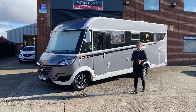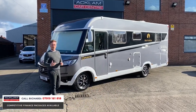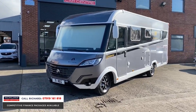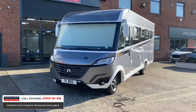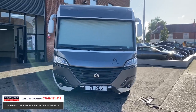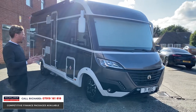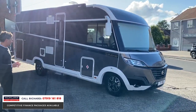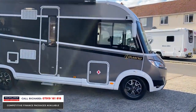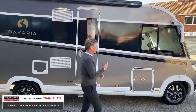This is a next level motorhome - pure class. The only one available in the UK like for like is a Bavaria 1740, four berth, four belted seats. The finishes inside and out are stunning. Bavaria have a build quality which is unrivaled. Look at the shape of it - the width, the length. It's a great size if you're looking for something to tour in for a couple of people, and it'll easily sleep four.